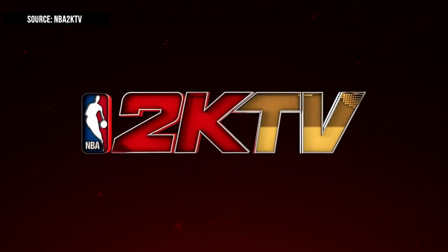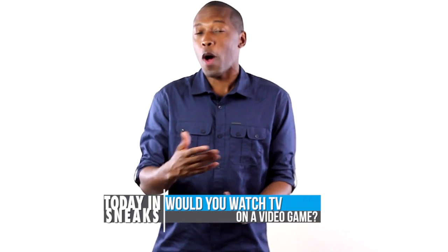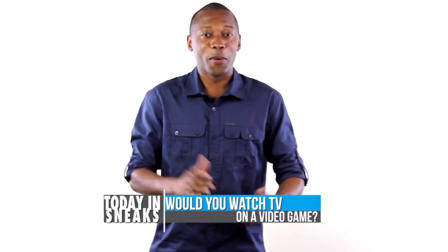My buddy Rachel is now working with NBA 2K — she's going to be hosting a show called NBA 2K TV. It's like a TV show inside of the video game. They released the trailer last week and the first show is set to air on October 7th. So make sure you check that out and let me know down in the comments if you're interested in watching a show inside of a video game.